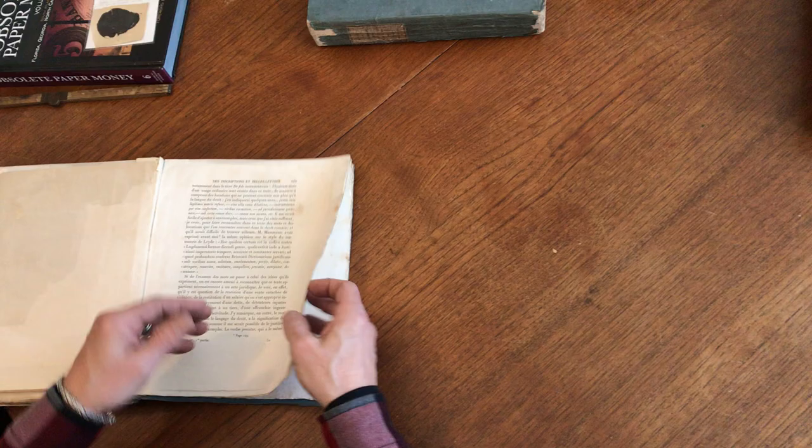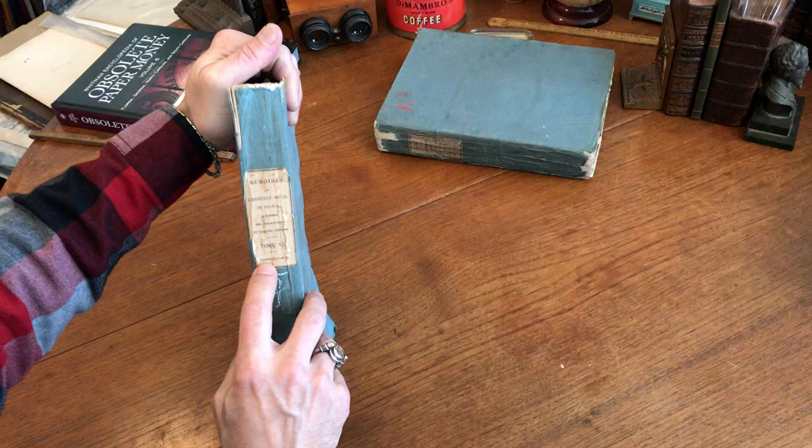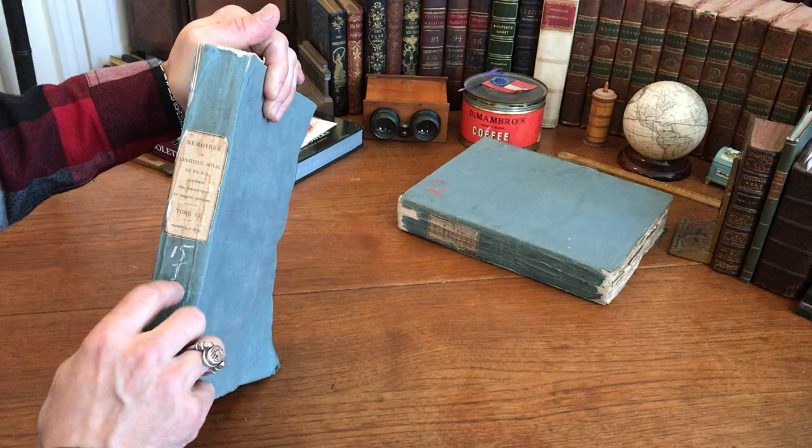There's a little bit of bending and creasing here, but it retains the original paper label: Tome 15, with the premier part. Someone long ago — I believe the publisher, the printer, or the binder — has written the volume number and what part it was, probably before the tag went on to it.